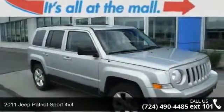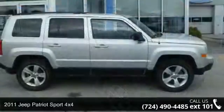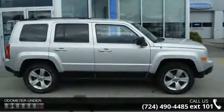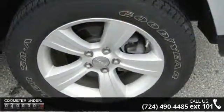Check out this 2011 Jeep Patriot. If you are looking for a first-rate auto, this one could be yours today. This vehicle comes with a reliable four-cylinder engine connected to a smooth shifting automatic transmission.